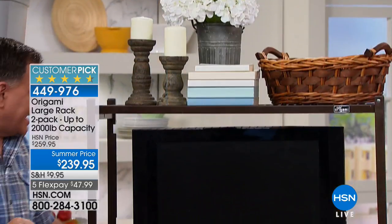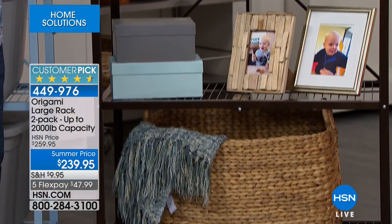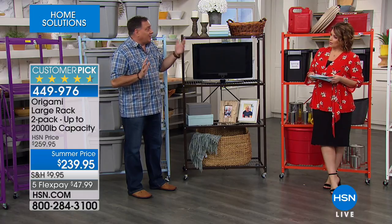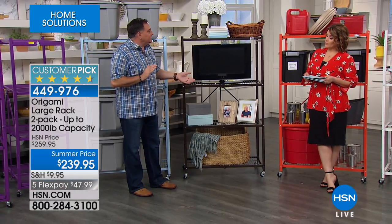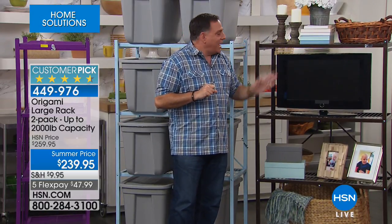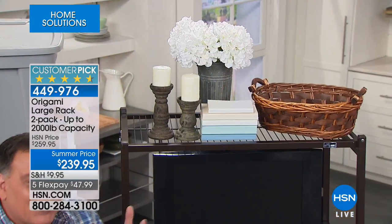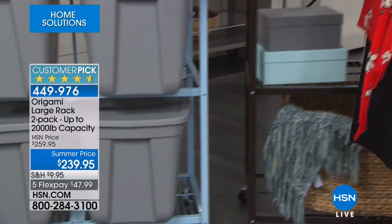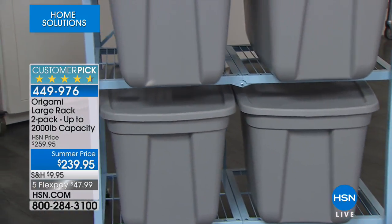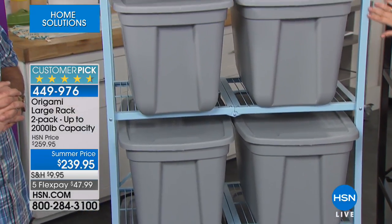With Origami in your storage unit, you can roll everything down to your car when you need Christmas decorations or other stored items — no more waiting for a cart. Weight capacity recap: with wheels, 75 pounds per shelf, 300 pounds total per unit; without wheels, 250 pounds per shelf, 1,000 pounds total per unit. Two units together: 2,000 pounds. And the wheels on these are amazing — with 300 pounds on them, they just glide.